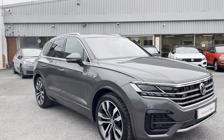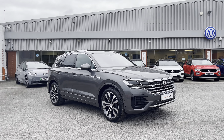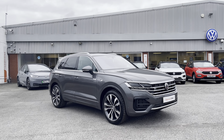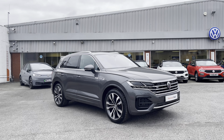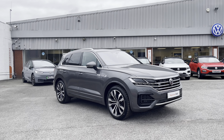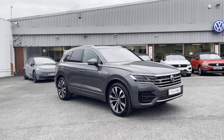So once again, thanks for watching. This has been the Volkswagen Touareg V6 R-Line Tech currently available at Oldham Volkswagen, which includes a minimum of two years Volkswagen approved use warranty alongside flexible finance packages. To get a tailored finance quote or book a test drive, get in touch on 0161 825 8520 — we're happy to provide more information on this vehicle.